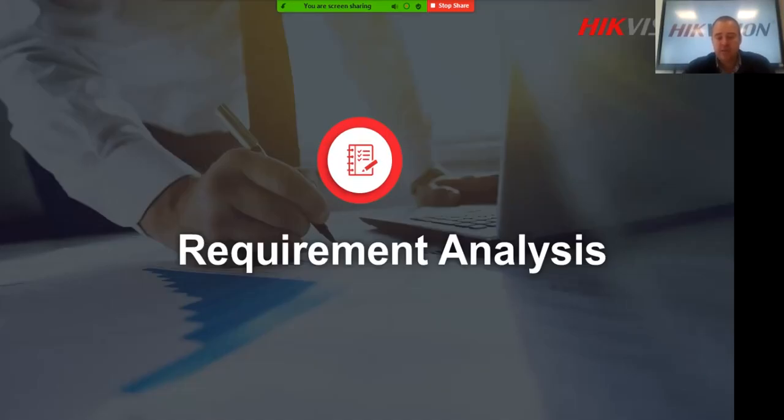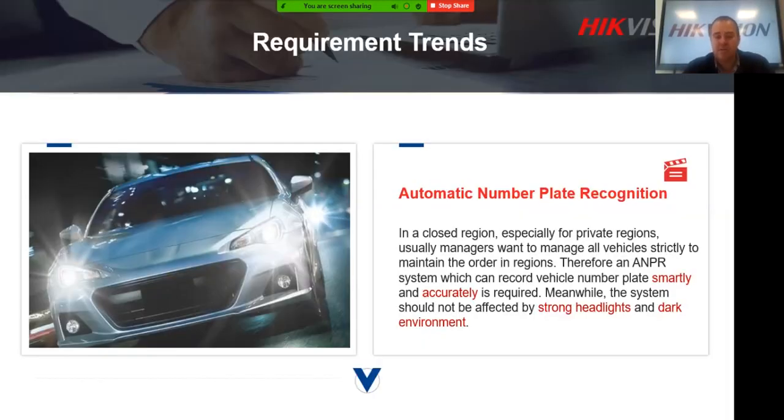First, let's look at the requirement analysis — typical scenarios in South Africa or the African market where these cameras can be used. ANPR stands for automatic number plate recognition. Many scenarios, and probably the most common, would be typical estate entrances where you need to capture the number plates of all vehicles that enter and leave the premises, as well as small businesses and malls.